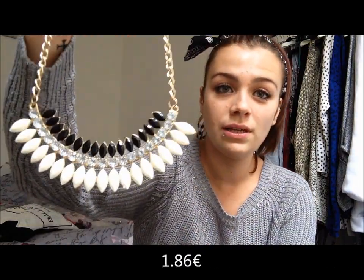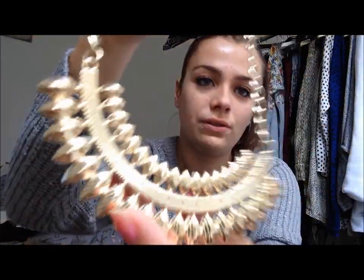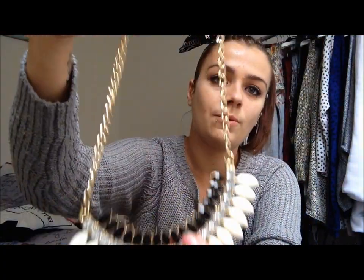Ensuite, je me suis commandé un collier. Il se présente comme ceci — franchement, il est trop beau. Celui-là aussi, je l'avais vu sur une chaîne mais je ne sais plus laquelle — j'en regarde tellement des vidéos AliExpress. Par contre, c'est du dur. Le derrière, il est très bien fini, il n'y a pas de soucis. Voici ce que ça donne — franchement, il est trop beau, j'adore, je kiffe.